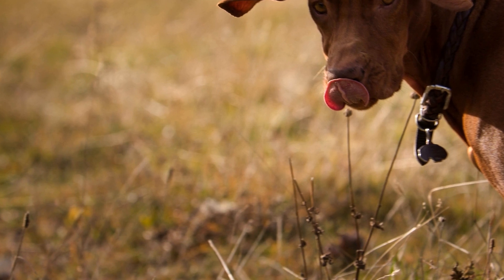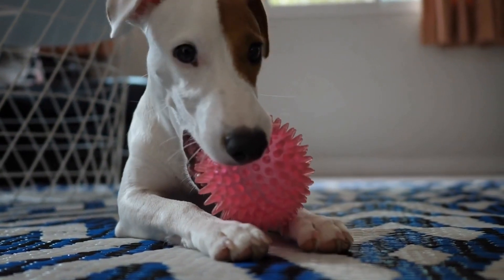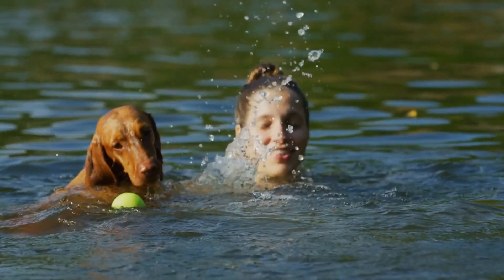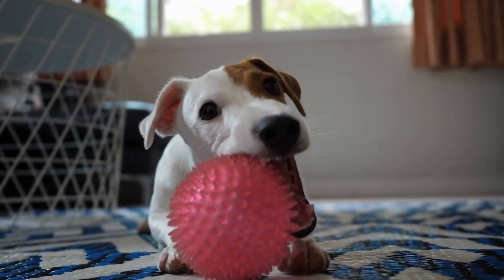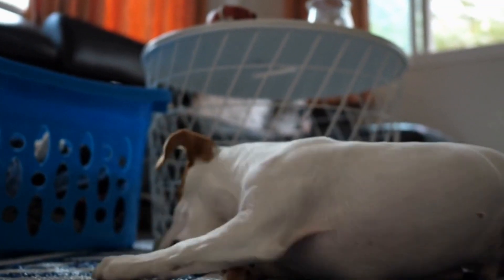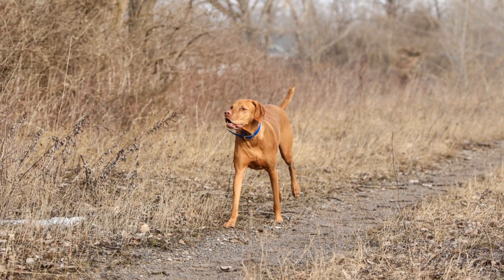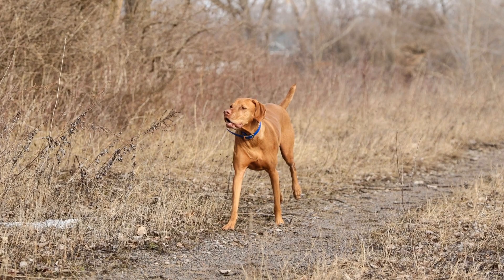Understanding the Vizsla Coat: To determine the grooming needs of Vizslas, it is crucial to understand their coat. Vizslas boast a short, dense, and shiny coat that often comes in a rust-colored hue. This coat is not only aesthetically pleasing, but also serves as a protective layer against harsh weather and rough terrains. Unlike other breeds with longer or continuously growing coats, Vizslas require less attention when it comes to grooming, thanks to their low-maintenance coats.